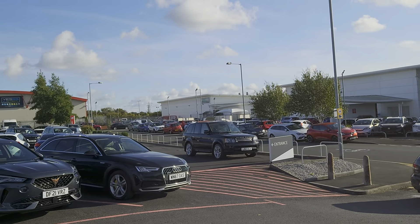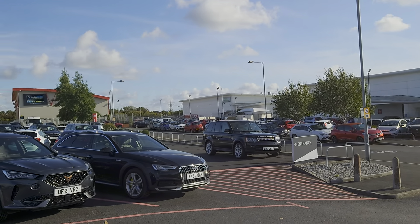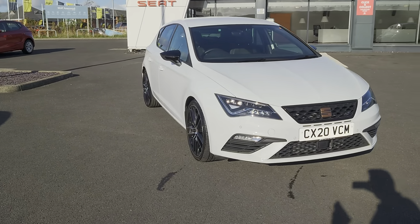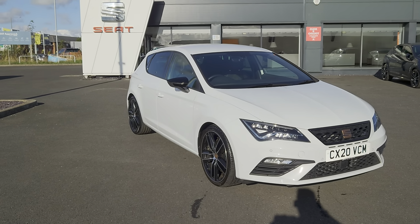We have valeting teams, body specialists, salon specialists, technicians, and engineers — all on site and in-house. Today for you we are looking at the 2020 SEAT Leon Cupra.